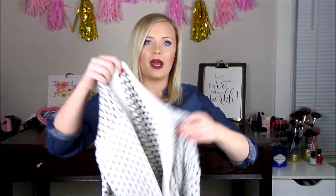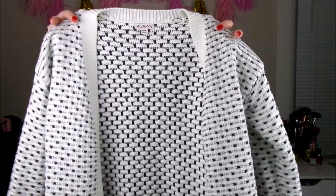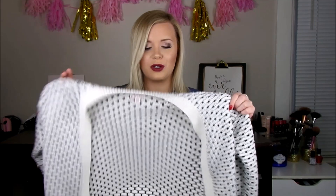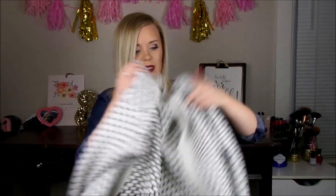Then I found this sweater which I just think is a really great basic. This is Mossimo and it's a size medium. I think I'm gonna keep this at work just because it gets a little chilly in the office and it's nice to just have a chunky sweater to throw on when you're cold.